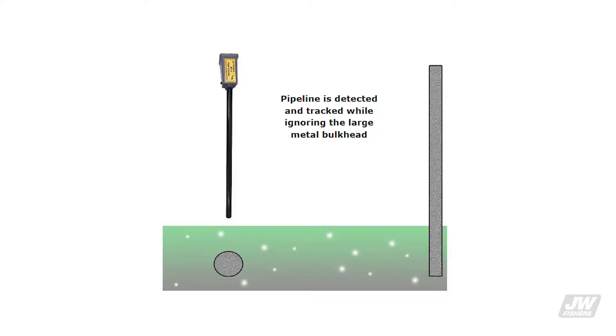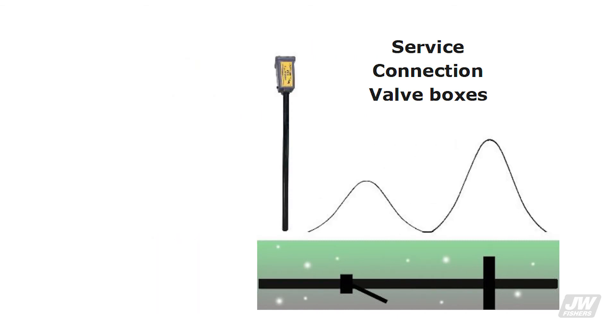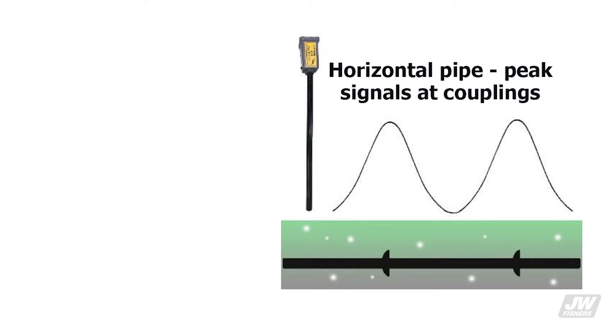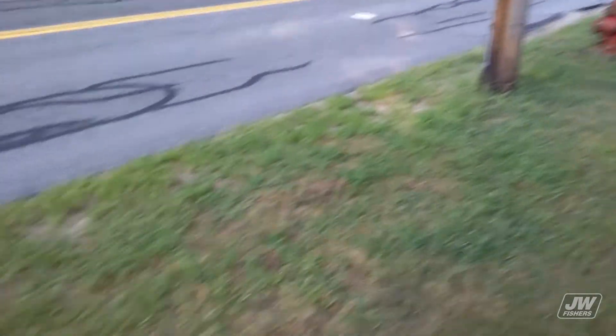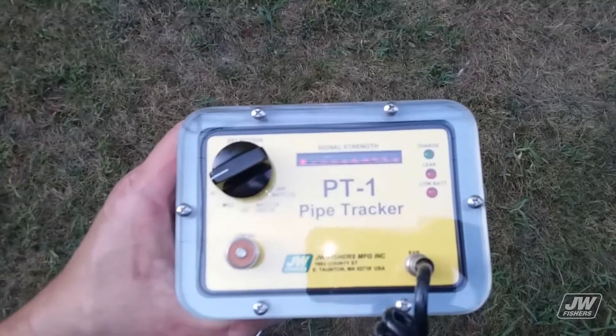The PT-1 is a simple tool to operate. When pinpointing small targets, the maximum signal occurs when the probe is pointing directly at the target. When the probe swings to either side, the signal strength drops dramatically. On larger targets, the outer edge of the target produces the peak signal. This enables the operator to approximate the size and shape of the target, and is beneficial in locating and tracking pipes and cables.